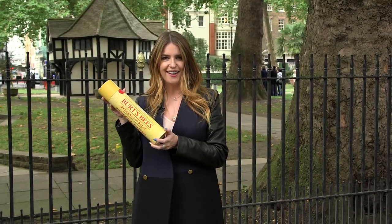Hi, I'm Ri from the beauty blog ReallyRi.com and we're here in London today to celebrate a beauty icon. This is the Burt's Bees Beeswax natural lip balm. It's 100% natural, just like you.